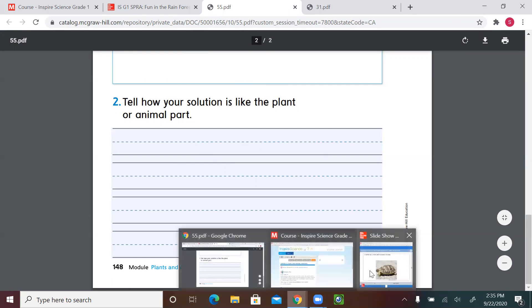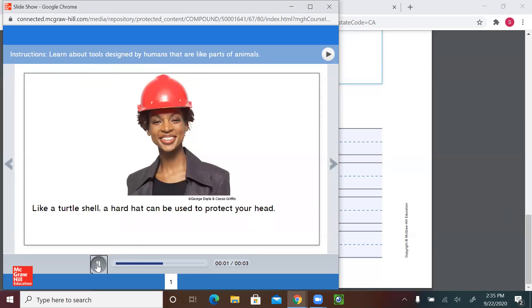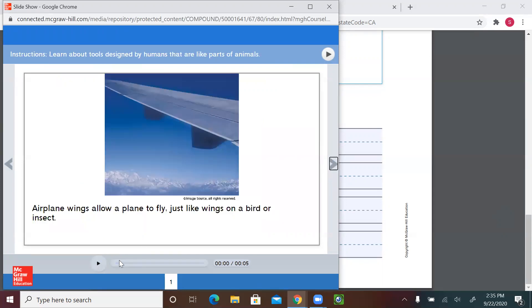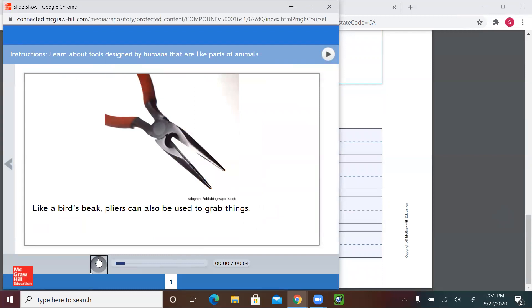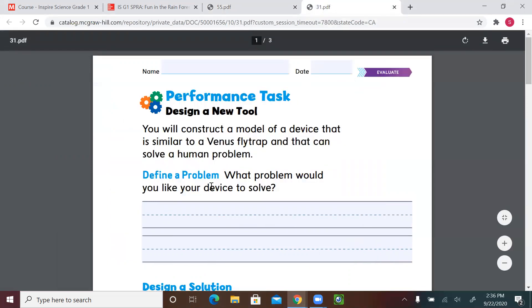Let me play this video for you — it might give you ideas. A turtle has a hard shell to protect its body; like a turtle shell, a hard hat can be used to protect your head. An insect uses its wings to fly; airplane wings allow a plane to fly just like wings on a bird or insect. A bird's pointy beak allows it to reach its food; like a bird's beak, pliers can also be used to grab things. If you decide on the turtle, this video will help you draw it.